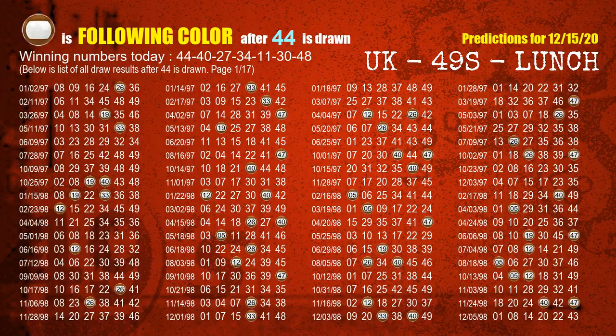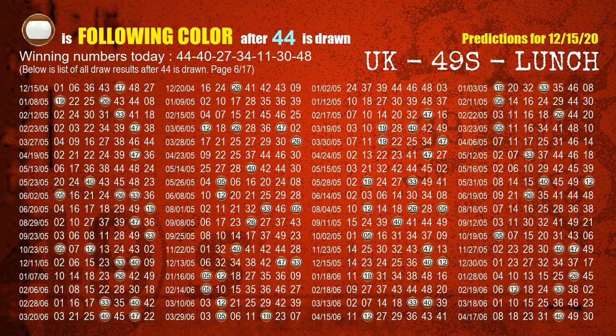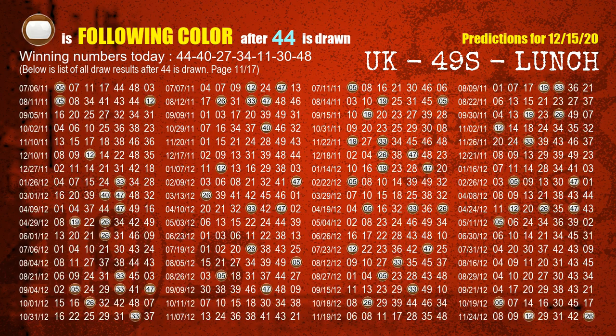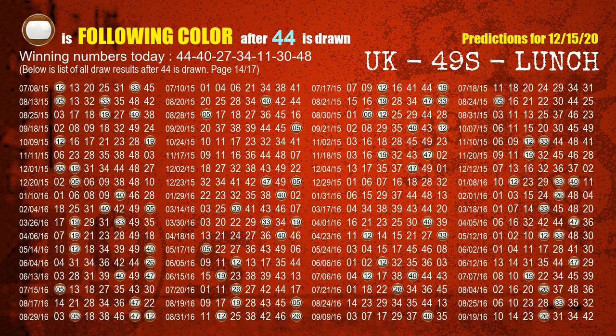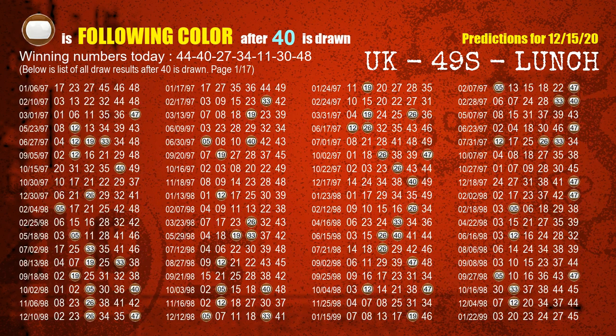Following ball colors refer to the color of those numbers being picked on the next draw after this one. The first winning number is 44. We list all draw results which are after a draw with 44 as a winning number. The most frequently following color is brown when 44 is the winning number in the last draw — we already highlight the color brown with a color ball image for you. The second winning number is 40. The most frequently following color is brown when 40 is the winning number in the last draw.